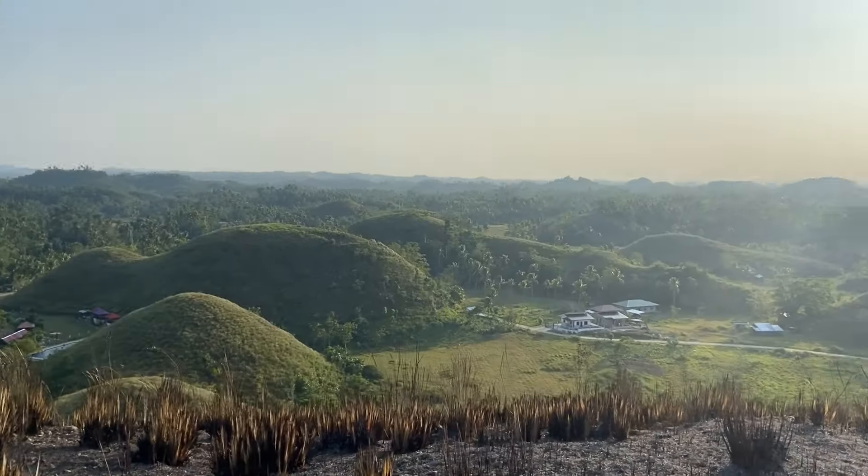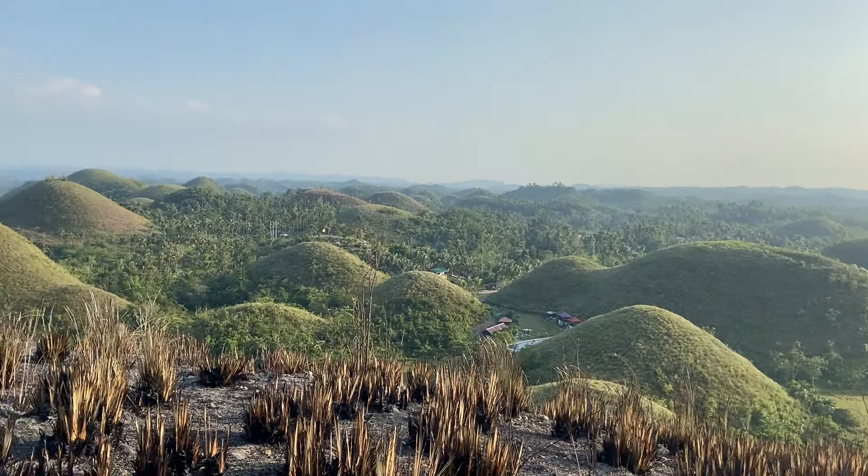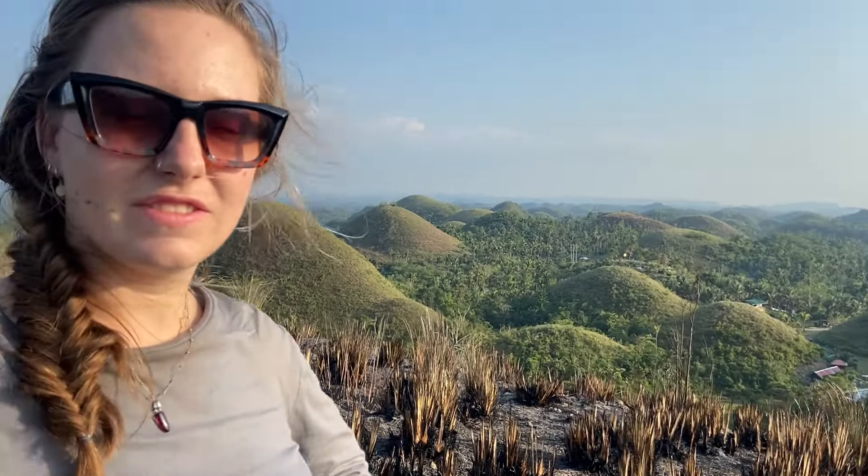Time to leave the Chocolate Hills behind us and make our way back to our part of the island. It's a good hour drive — actually more than an hour from this point. We're pretty far up north on Bohol. It's a pretty big island and we're all the way down south. The sun is setting, so we want to get out of this area before it does. See you when we get back!